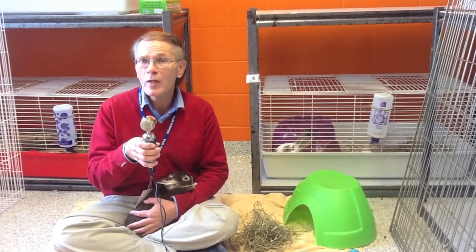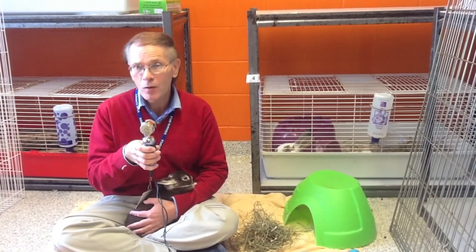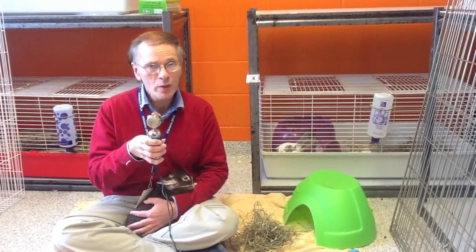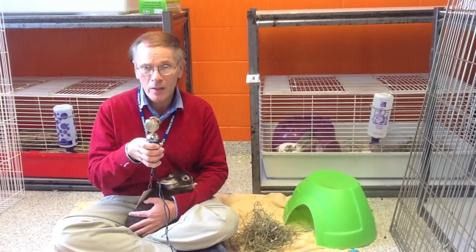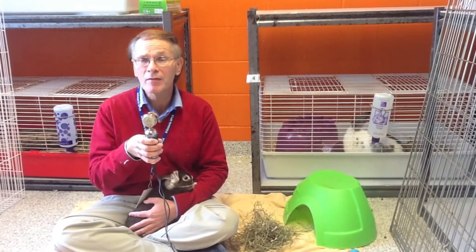When you pick them up, always make sure to support their fore quarters with one hand and their hind quarters with the other. Never restrict the movement of their hind legs, as the damage to their back can be serious or sometimes even fatal.